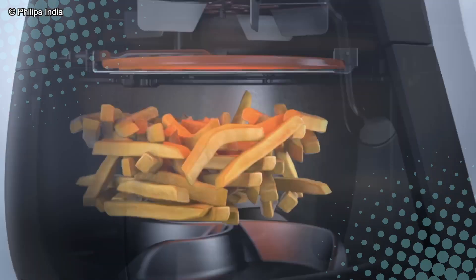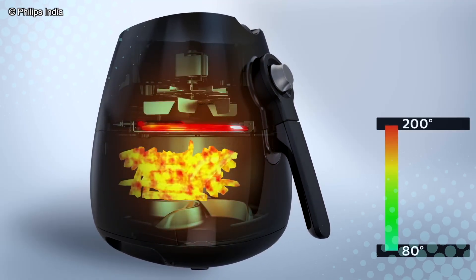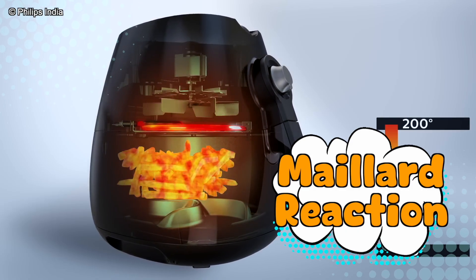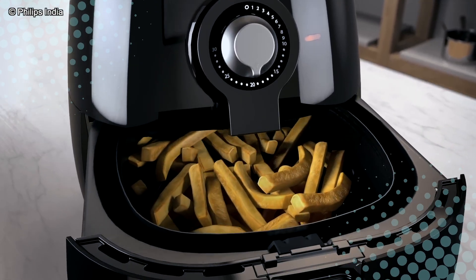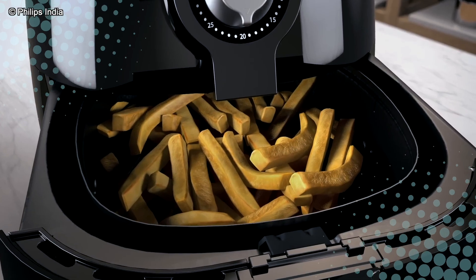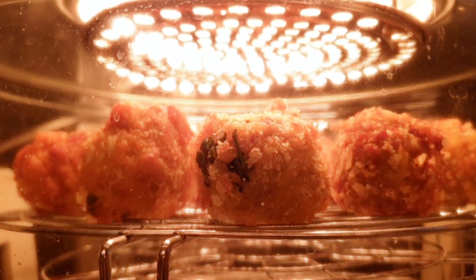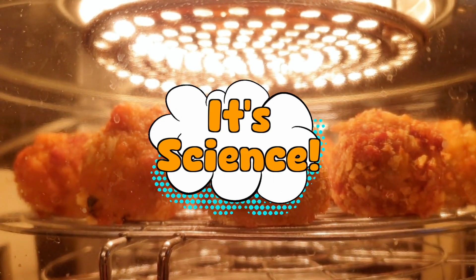The hot air zips around so fast that it browns your food through a process called the Maillard reaction — the same chemical magic that makes toast golden and steak deliciously brown. So yeah, the air fryer's secret ingredient isn't air, it's science.